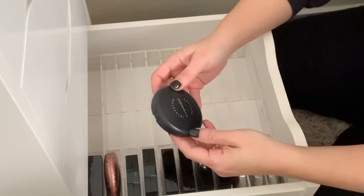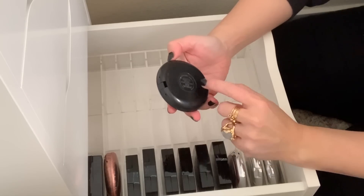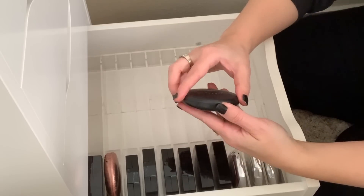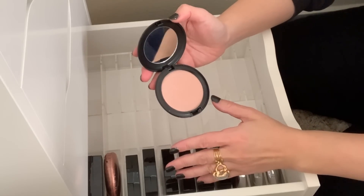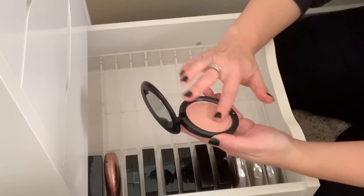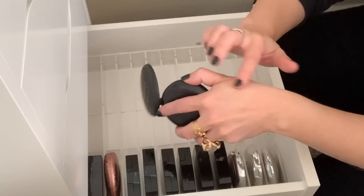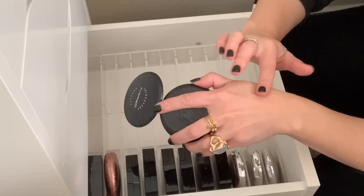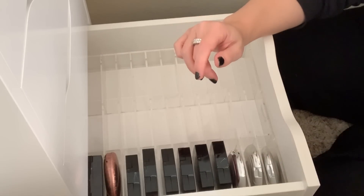And then we have an iridescent pressed powder in Sparkling Rose — this was part of that Among the Fireflies collection with MAC, limited edition. This must be like three or four years ago, but I loved this collection. That's pretty, but it's kind of just brushing away. I wonder if it's old at this point. Maybe it's time to give this one up.